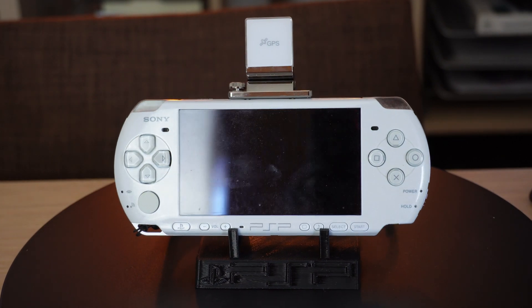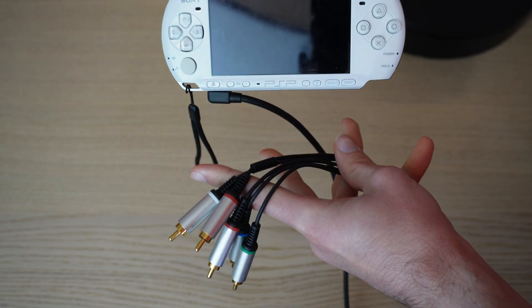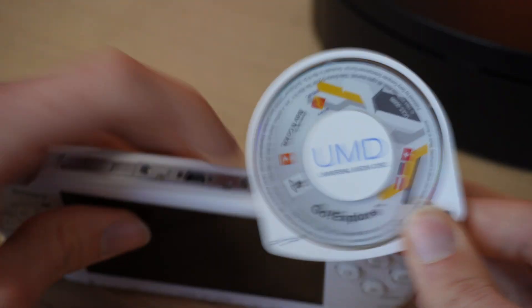One question still remains: why does a module like this exist? There are some games that use the GPS module's function, but Sony wanted the PSP to be a multimedia device — that's why UMD movies and UMD music exist. In 2008 when this GPS module arrived, smartphones existed but neither of those had GPS built in.